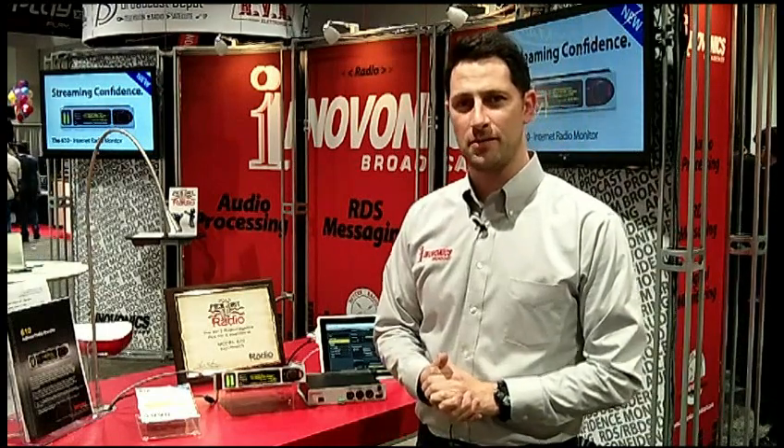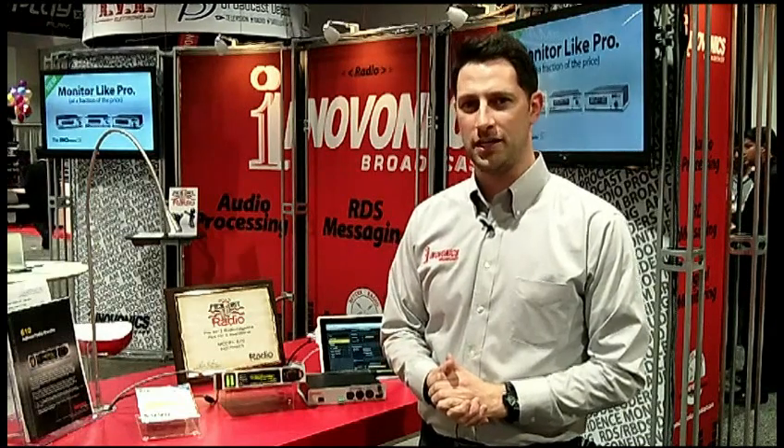Again, this is Lucas Hurwitz, sales and marketing manager for Innovonics, with the 610 — the 2013 Radio Pick Hit Award winner.